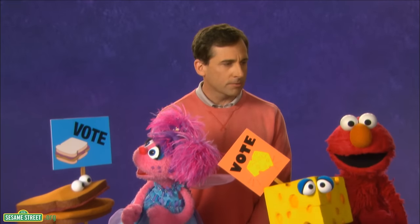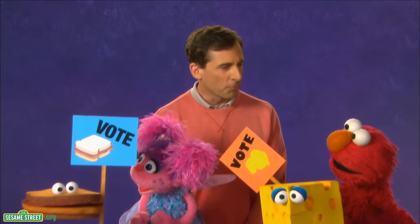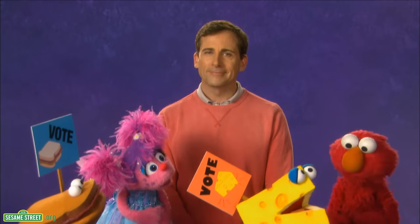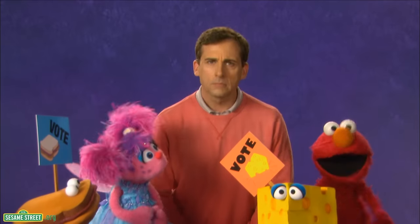OK, so what's your choice? Well, you know what? I'm going to vote for peanut butter and jelly. I taste victory. And what is your choice, Elmo? Elmo's going to vote for cheese. Sharp choice, kid. We have one vote for cheese, one vote for peanut butter and jelly. It's a tie.